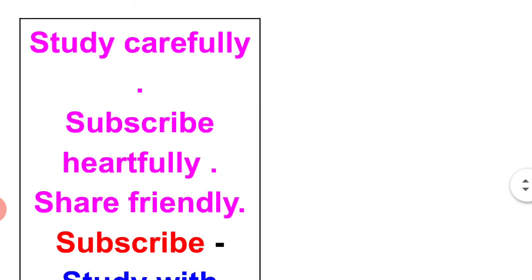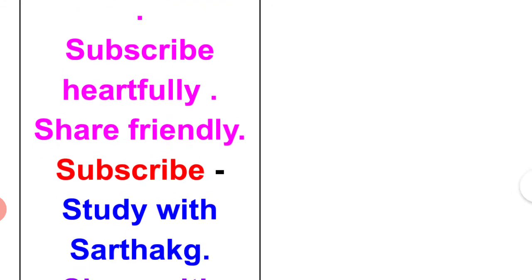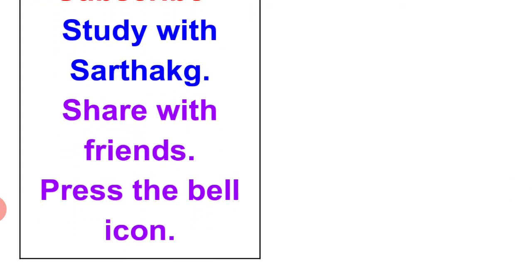Study carefully. Subscribe heartfully. Share friendly. Subscribe to Study with Sarthak Ji. Share with friends and press the bell icon. Thank you.